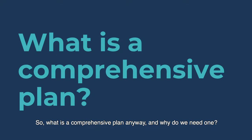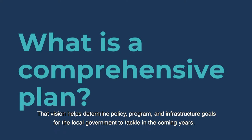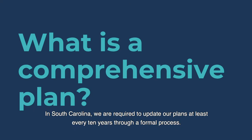What is a Comprehensive Plan anyway, and why do we need one? Let's call it a Comp Plan for short. Local governments develop comp plans because by doing so they establish a long-range vision for their community. That vision helps determine policy, program, and infrastructure goals for the local government to tackle in the coming years. In South Carolina, we are required to update our plans at least every 10 years through a formal process.